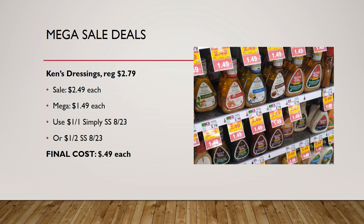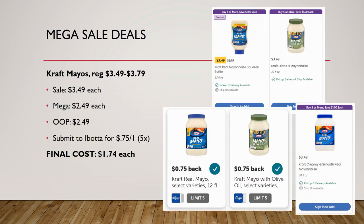Ken's dressings are regularly priced $2.79, on sale for $2.49, mega sale for $1.49. For the Simply Vinaigrette variety, use the $1 off one coupon from Smart Source 8/23 for a final cost as low as 49 cents. For ranch or other varieties, use the $1 off two from Smart Source 8/23 for a final cost of just 99 cents.